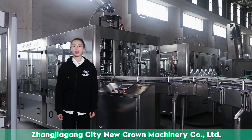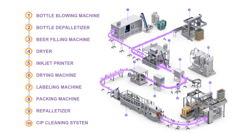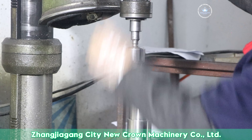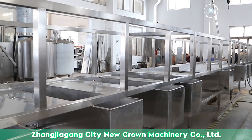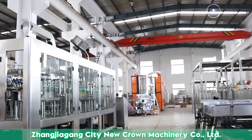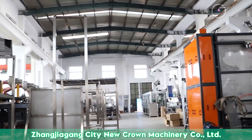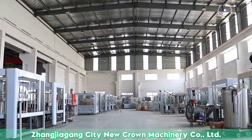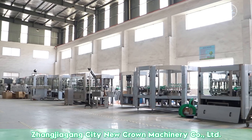Products can also be customized. You can consult me at any time. See you next time.